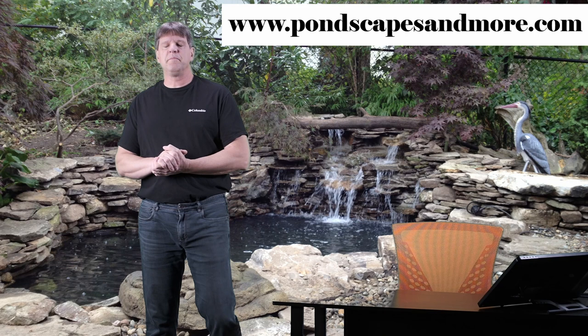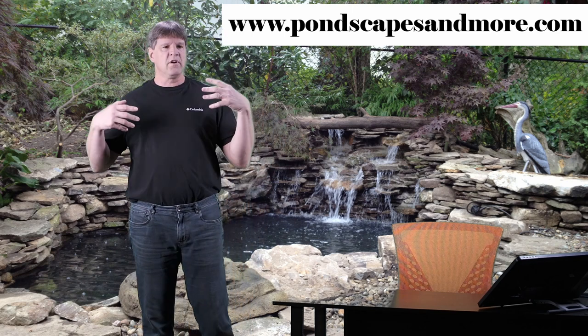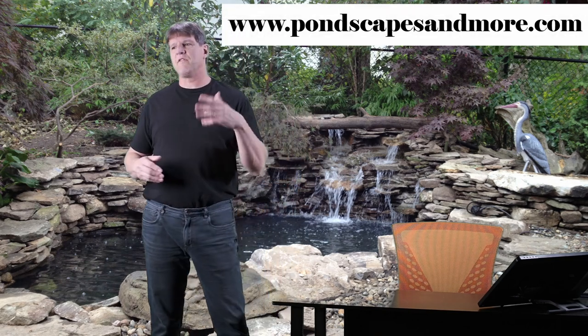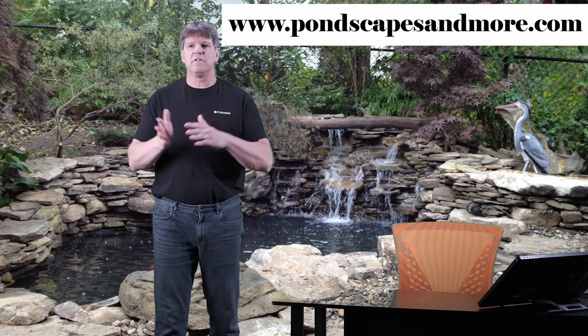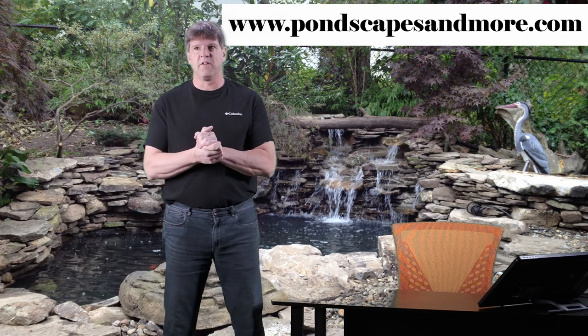Hello, welcome to my channel Jersey Shore Pondscapes videos. My name is Chris. We do all kinds of stuff here on koi ponds and water gardens, aquatic plants and fish and pond filtration and the whole bit. I also have a website called pondscapesandmore.com with tons of pictures, videos, blogs, reviews, featured products, affiliate links, and a section on feeding and attracting wild birds.